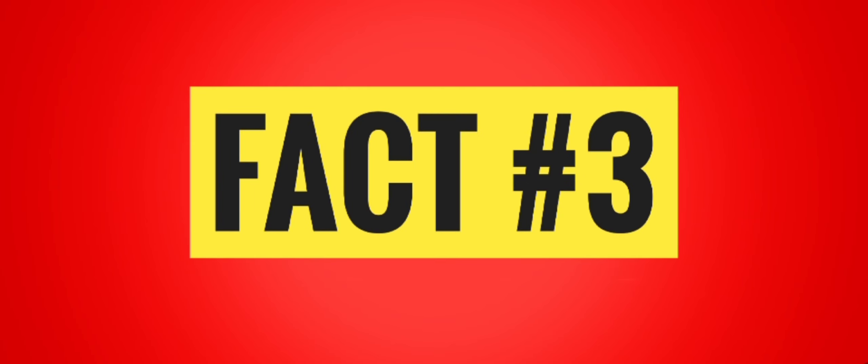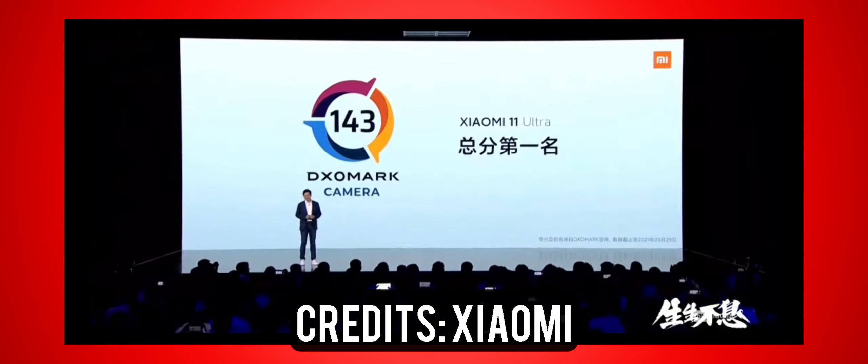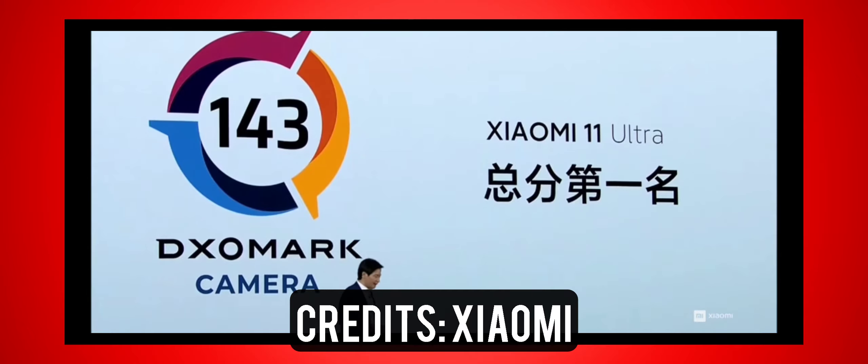On to fact number 3. The Mi 11 Ultra has a score of 143 on DxOMark's camera rating. This is one of the highest ratings given to smartphone cameras.